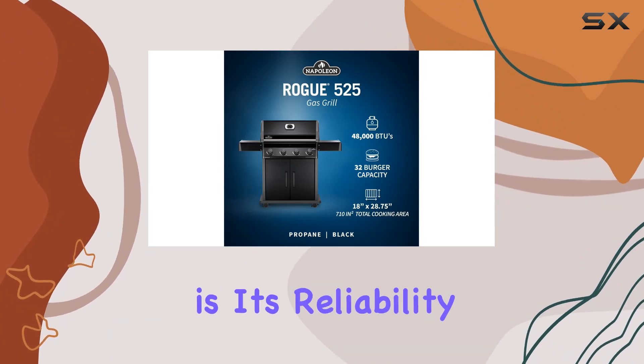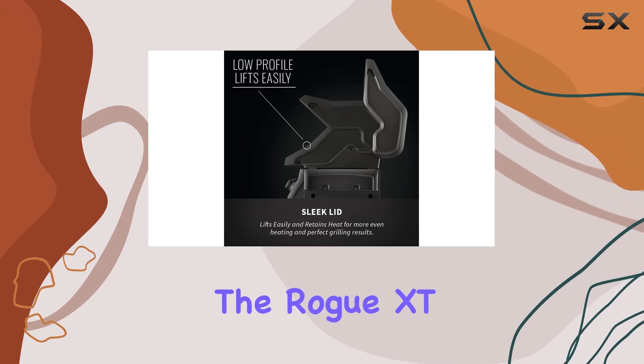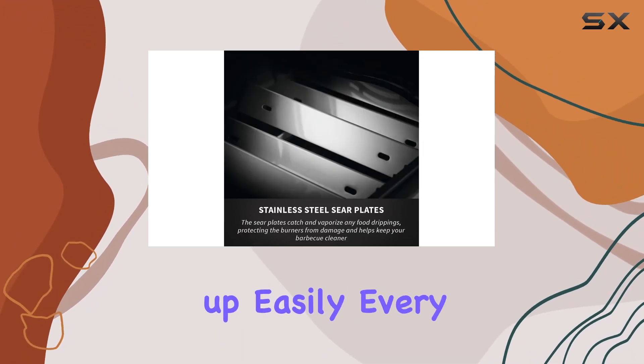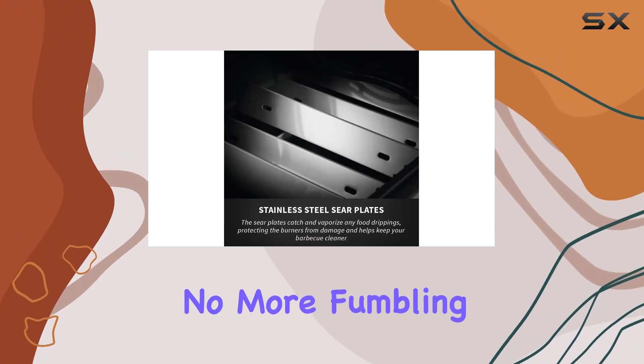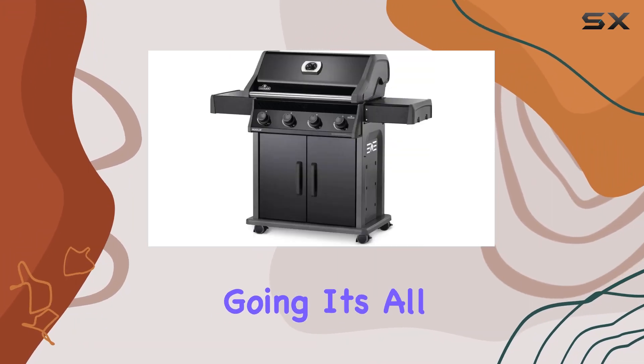What truly sets this grill apart is its reliability. Thanks to the battery-free ignition, you can count on the Rogue XT425 to light up easily every time you're ready to grill. No more fumbling with batteries or struggling to get the flames going — it's all about convenience.